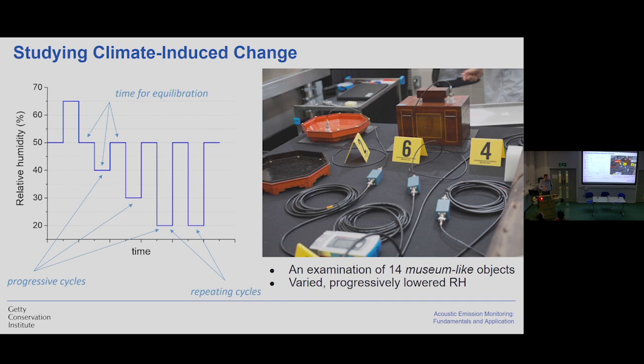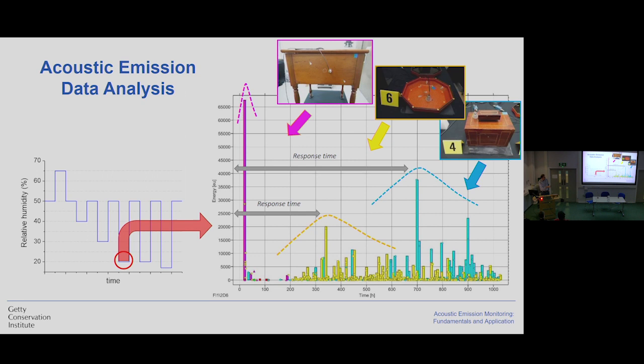Here I would like to show you some examples of using acoustic emission in our laboratory setup. In this experiment, we selected 14 museum-like objects — not actual museum objects, but very similar to what we can find in our collections. We subjected them to changing humidity variations over a long period of time, exposing them to bigger and bigger environmental stresses. At each particular drop of humidity, we were able to collect information about acoustic emission emitted from each of the objects and quantify the development of micro damage in those objects.